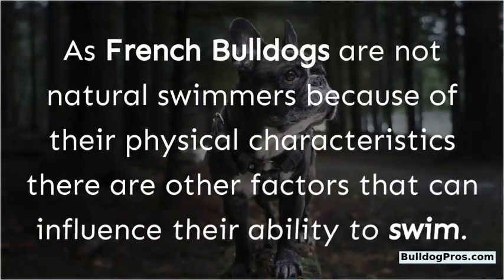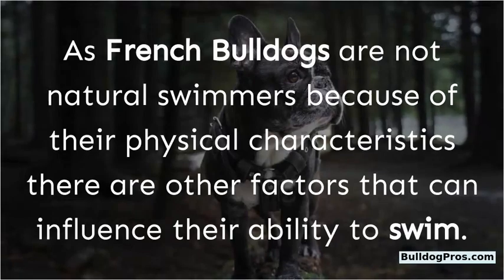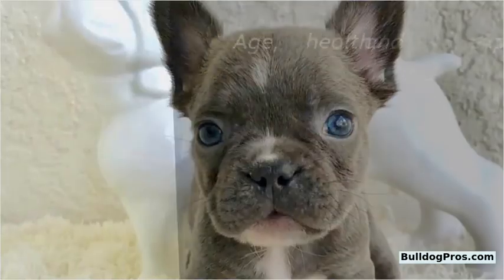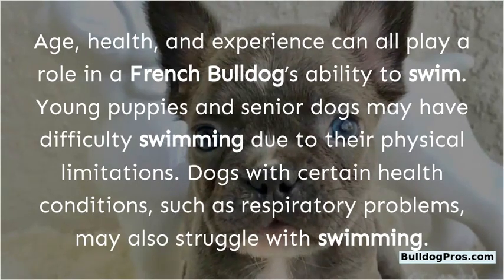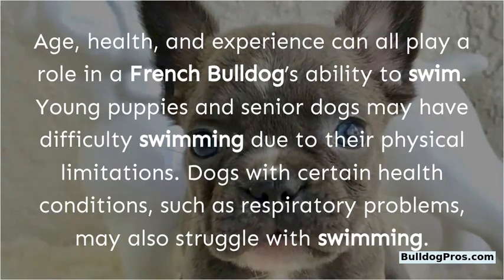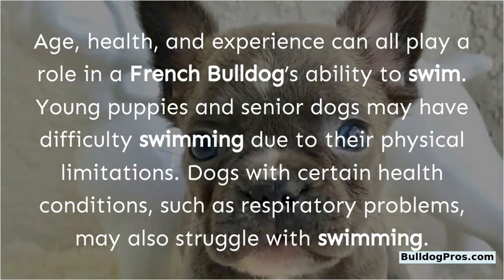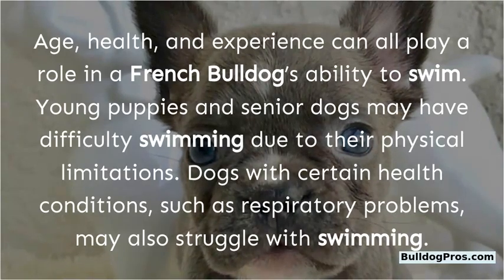Because of their physical characteristics, French Bulldogs are not natural swimmers, but there are other factors that can influence their ability to swim. Age, health, and experience all play a role. Young puppies and senior dogs may have difficulty swimming due to physical limitations, and dogs with certain health conditions such as respiratory problems may also struggle.